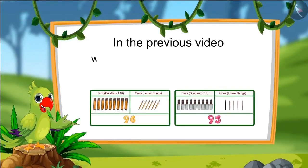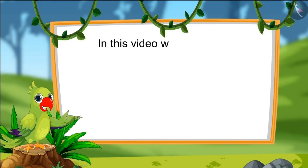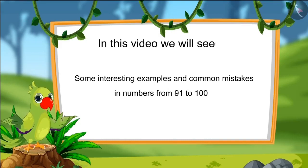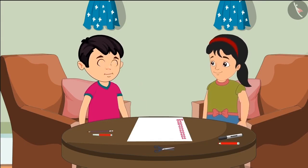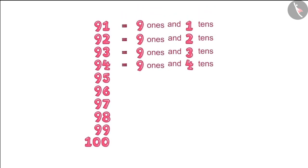Hello kids. In the previous video, we saw some interesting examples of numbers from 91 to 100. In this video, we will see more interesting examples and learn about common mistakes which should not be made. Today, Chotto and Pinkie's teacher has asked them to make a chart of numbers from 91 to 100. Pinkie, let's write the ones and tens of these numbers in the chart.